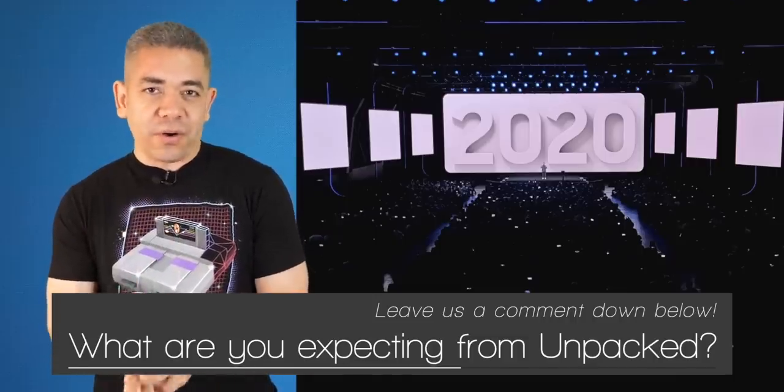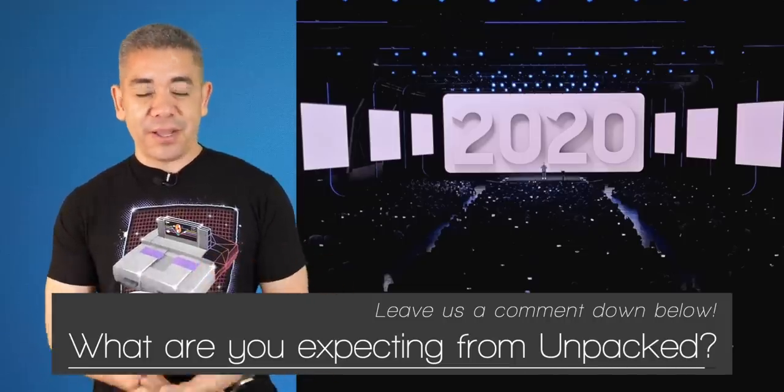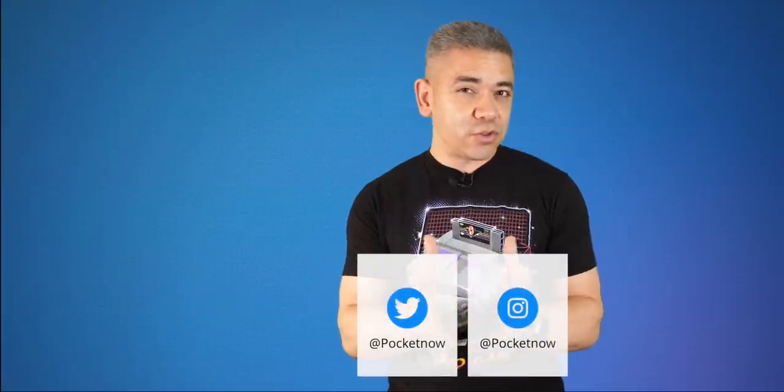Let us know in the comments what you're excited about — the possible Galaxy Notes, the watch we've been hearing about, or the Buds. If you want to get the news earlier, follow us on Pocketnow.com and subscribe to our channel. Follow us on social media; our extended coverage happens on Instagram. Please give this video a thumbs up if you liked what you saw. I'm Jaime Rivera — thanks so much for watching, and we'll see you tomorrow.